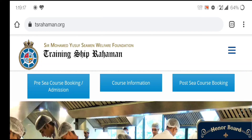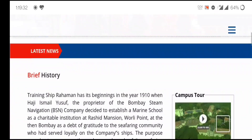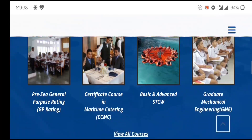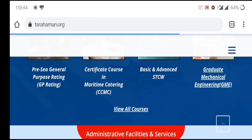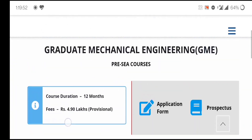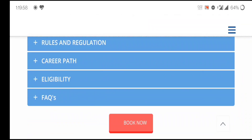If you want to do the GME course from T.S. Rayman, you have to visit their website — the website name is TSRayman.org. When you visit their website, scroll down and on the right side at the bottom you will get the option for GME. Click on it — Graduate Mechanical Engineering GME. Here you will get the course duration: 12 months, fees: 4.9 lakhs. From here you will also get the rules and regulations, career path, and eligibility.